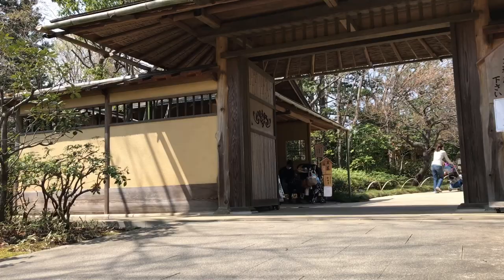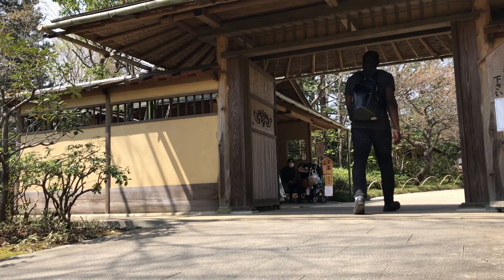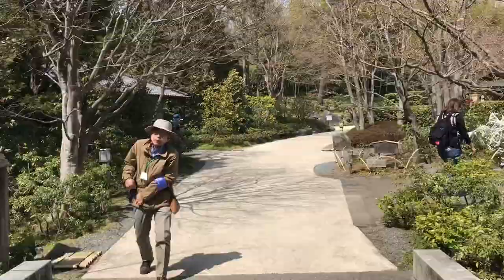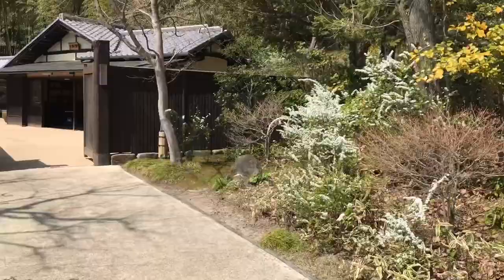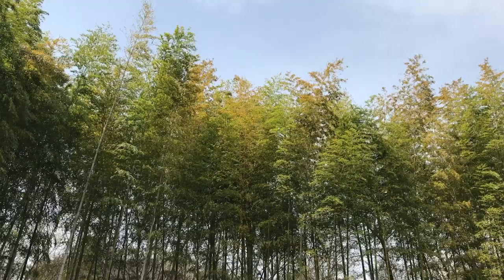The bonsai garden is located within the Japanese garden inside Showa Kinen Park. Bonsai are trees of a certain age that have been planted in pots or on rocks and carefully cultivated and shaped to express various natural refinements. This is where the very, very old bonsai is kept.